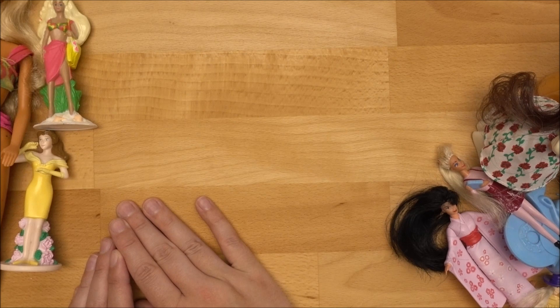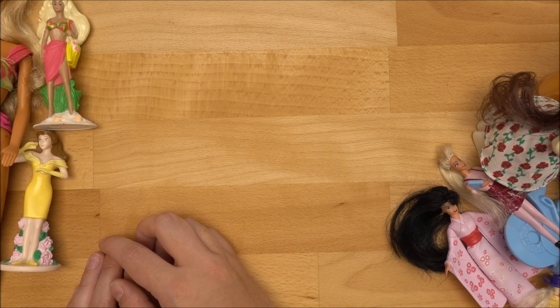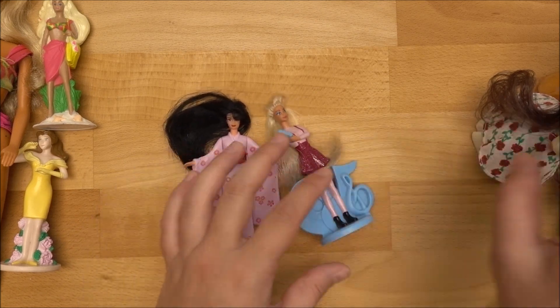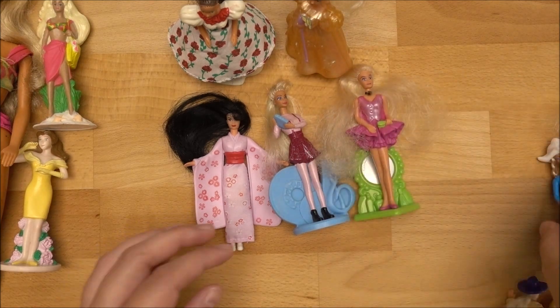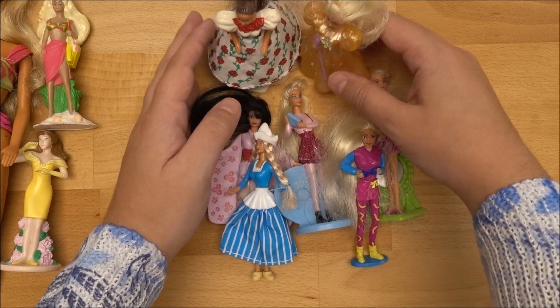Now we do a time jump because we have the 1991 doll, and the next dolls in my collection are from 1995. So here are all the dolls from 1995, and I think this is the era where I have the most.